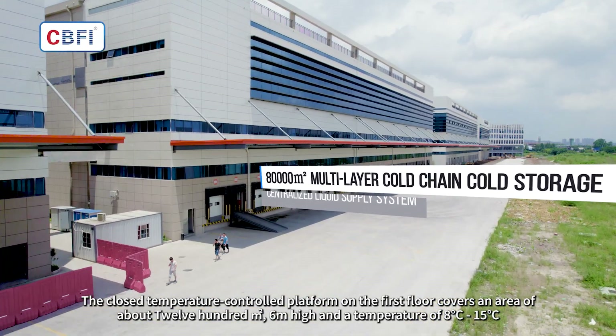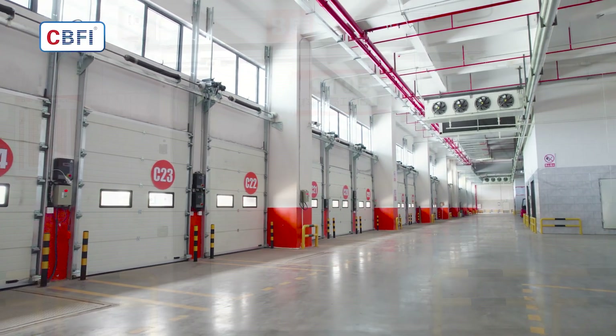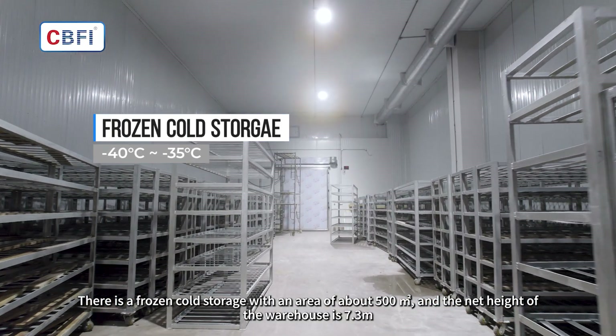The platform is six meters high with a temperature range of -8°C to -15°C. There is also a frozen cold storage area with an area of about 500 square meters.